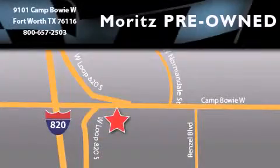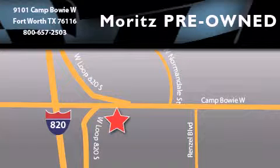Merritt's Chevrolet Chrysler Jeep Dodge is located at 9101 Camp Bowie in Fort Worth. Our goal is to exceed all of your expectations to ensure that you'll return for future visits.